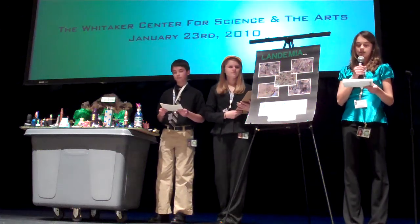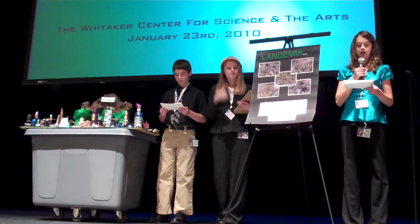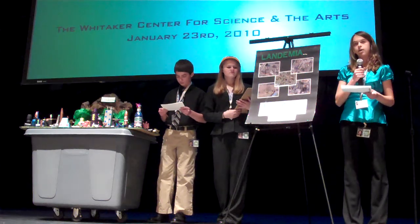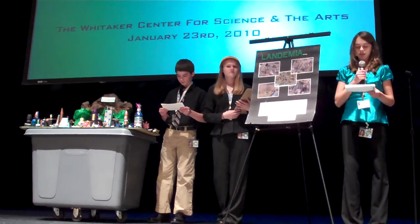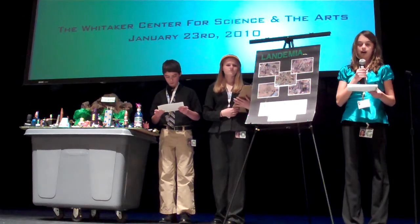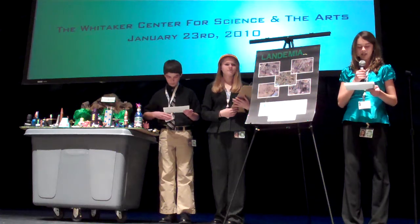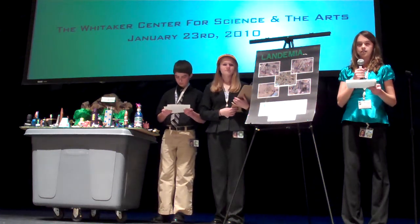Good afternoon. We are representatives of the city of Landemia, and we would like to explain to you why Landemia is a city built for a healthy future. My name is Megan Marks, and I'm the city's events advisor. We will start with a brief overview of our city's demographics, followed by a unique system of affordable housing that was developed as a result of a natural disaster that occurred in California. Finally, we'll take a tour of our city's highlights.